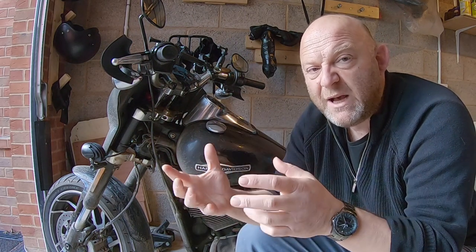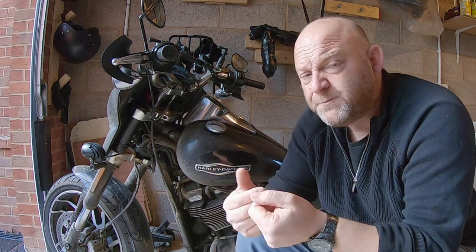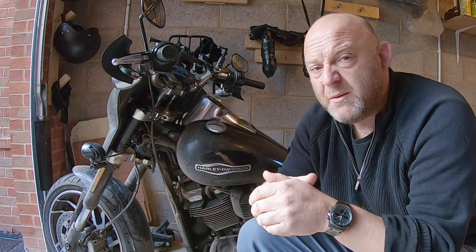If you watch one of my previous videos when we did the Sundowner seat fix, where we slightly moved the bracket — that actually moves the seat slightly forward. Phil, who gave me that tip, also came up with another tip: the tongue on the seat fixing here on the Softails, if you shave that down a little bit, that enables the seat to ride over it a little bit more as well.